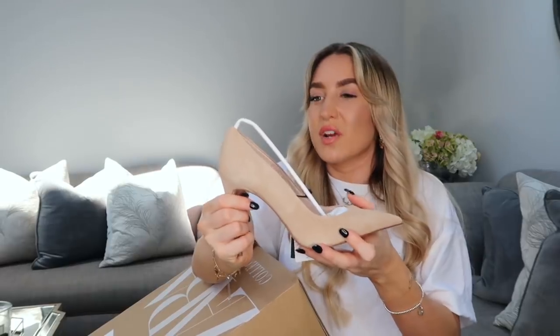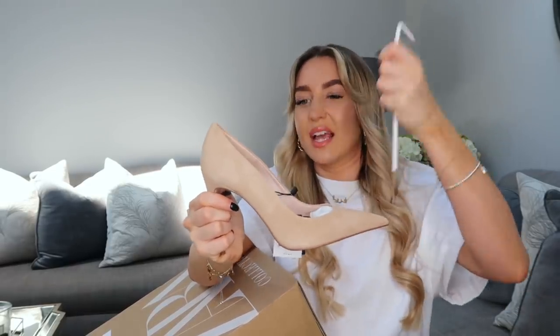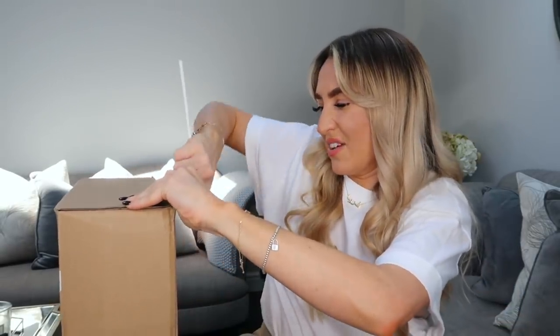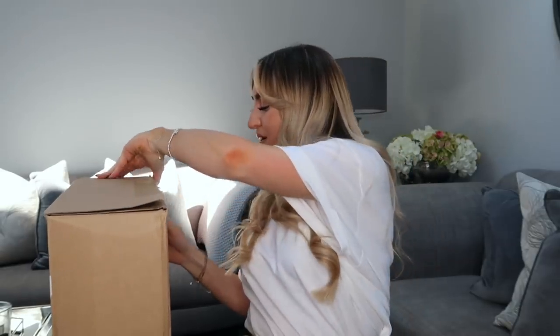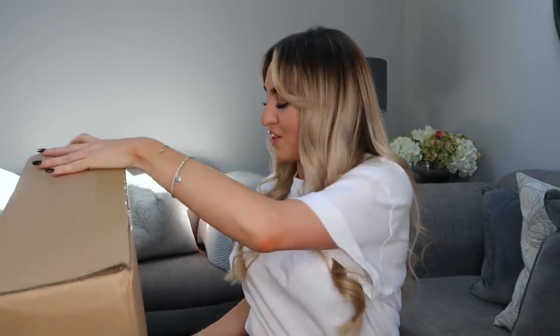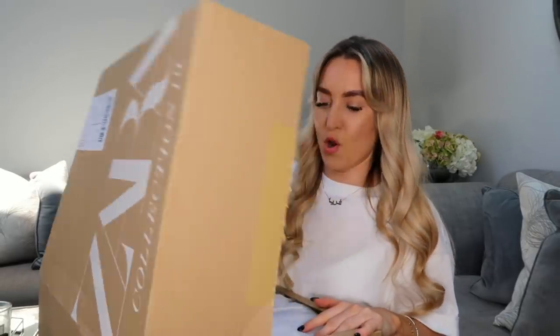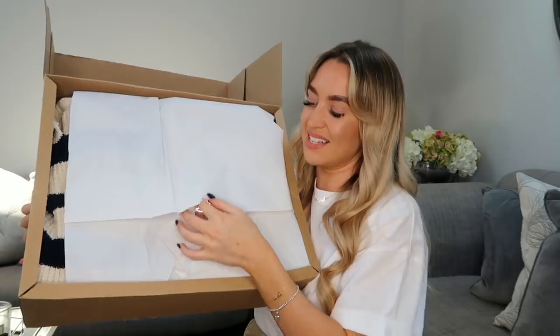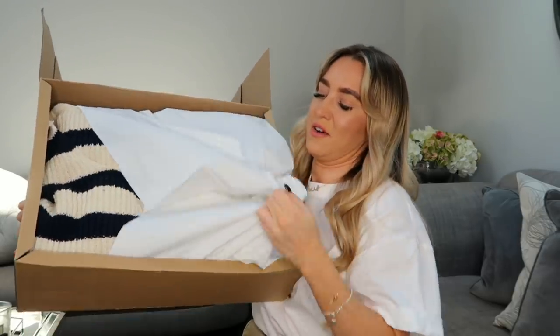That is box number one done. On to box number two — I need to get a knife or something to open this. I've come up with a genius idea and I'm going to use this thing out of a shoe to open my next Zara box. I'm as excited as you lot are for this because I haven't even opened it — I usually always open and try everything on before I show you guys.